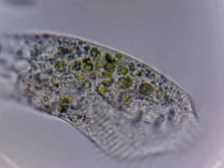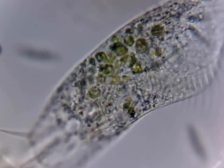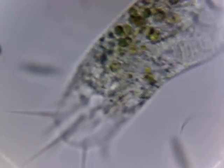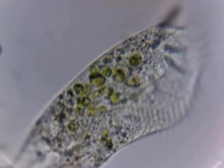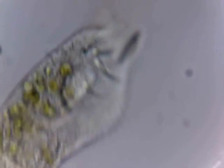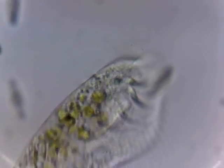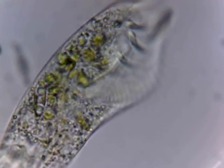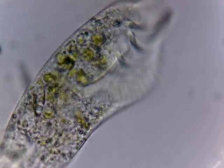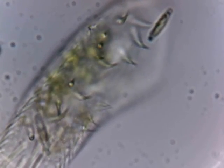Best guess on short notice, somewhat educated guess. Pretty neat — this whole water sample thing I did on a whim, and I'm very, very pleased with the results. I've seen more in a handful of hours than I have in my entire life with a microscope. It was a good call — very good call.